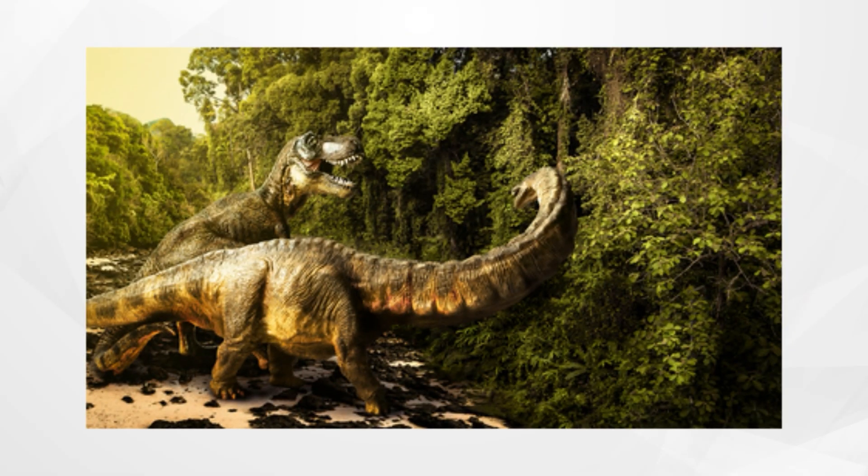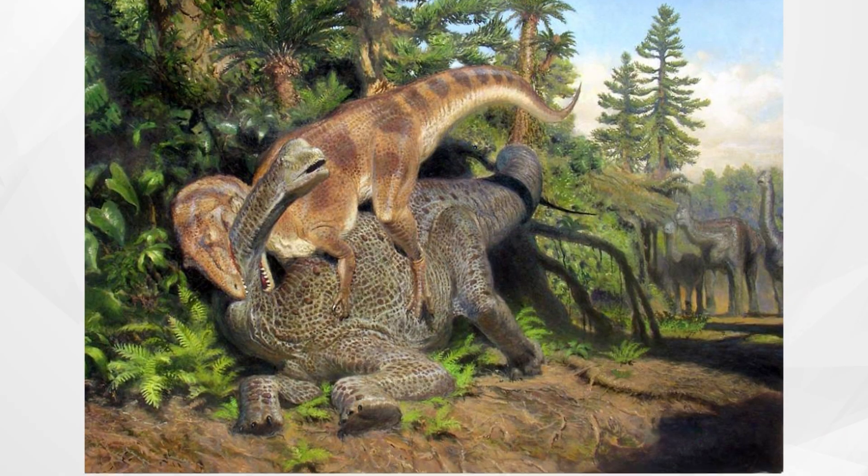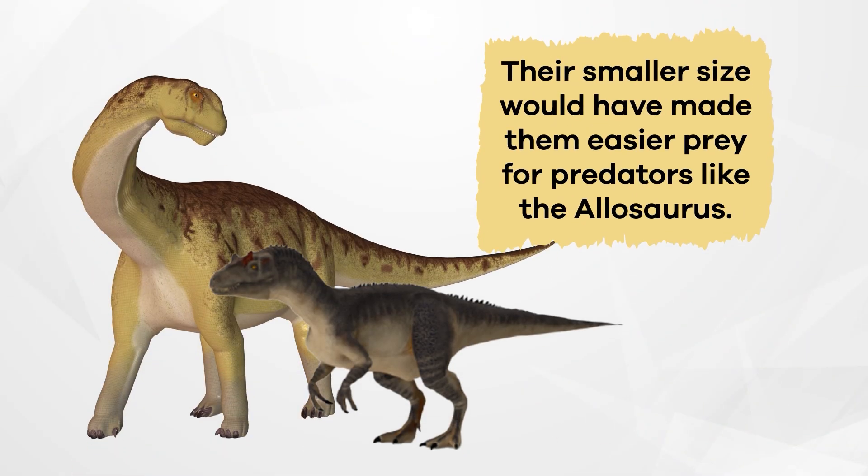Its predators feasted on the injured, sick, or young Camarasaurus dinosaurs. Their smaller size would have made them easier prey for predators like the Allosaurus.